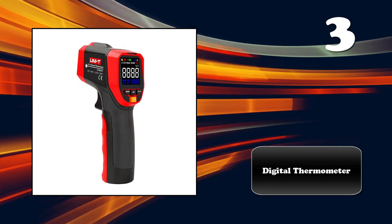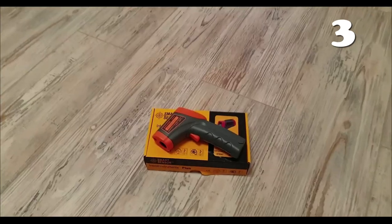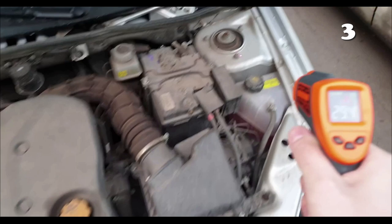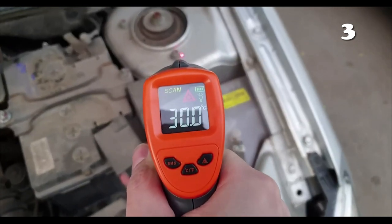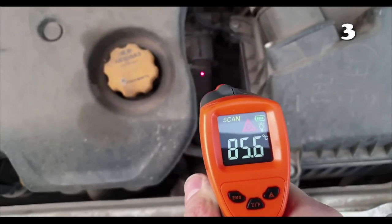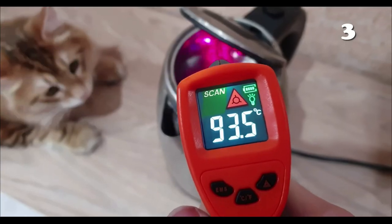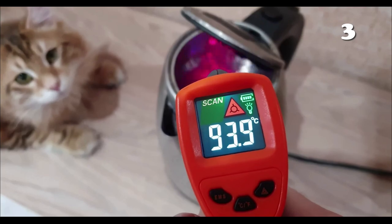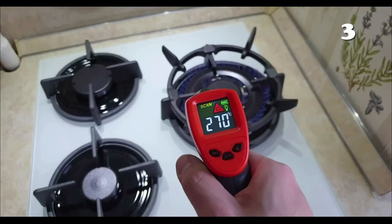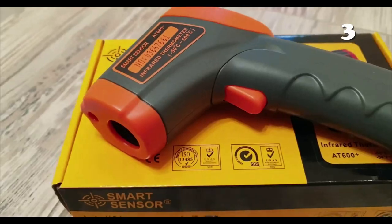One thing that COVID has taught us is to always have a thermometer at your place, because even a slight temperature change can tell you a lot about disease. This digital thermometer is miles ahead of other traditional ones because you can measure temperature from a safe distance, so no risk of catching infection. Not only that, it can also be used to check the temperature of other objects you don't want to touch, with maximum precision.